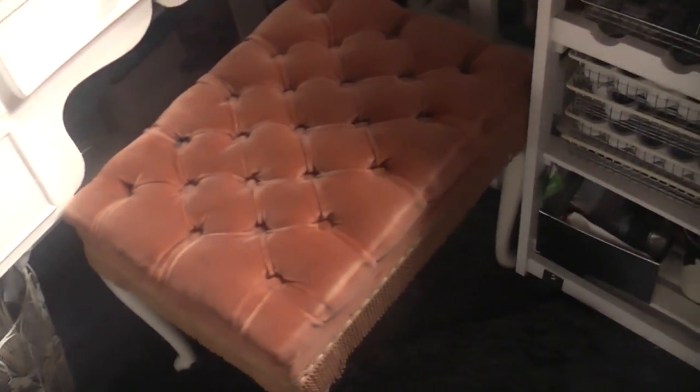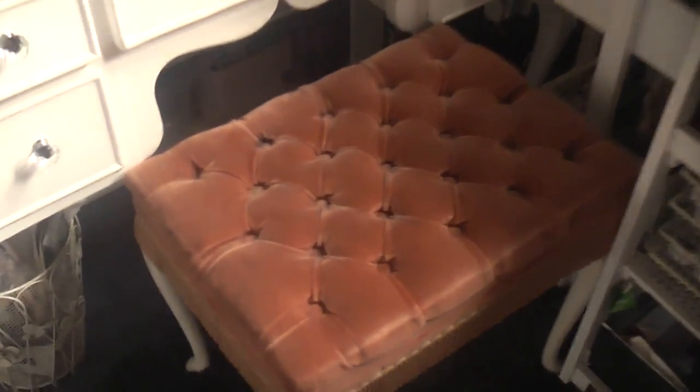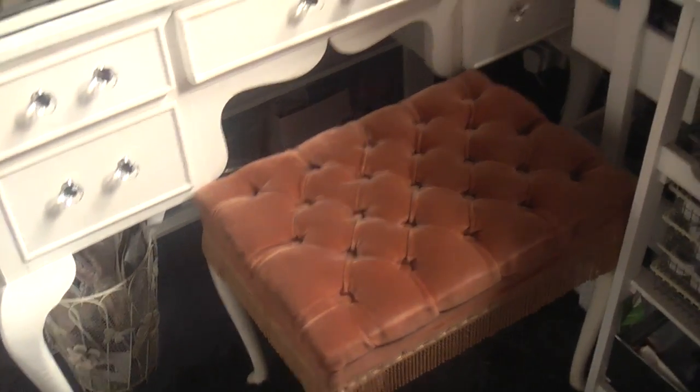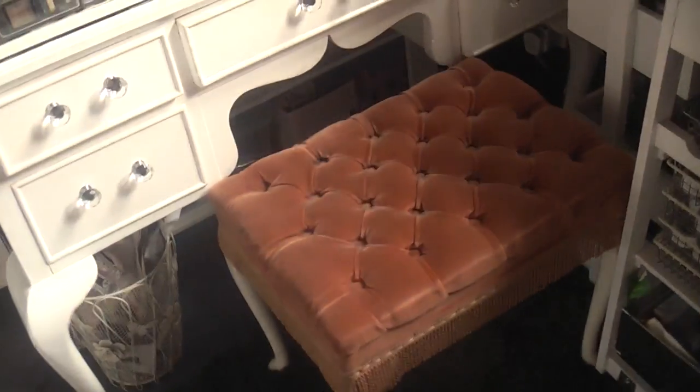My stool was from a little second-hand shop - it was just absolutely full of stuff, like Aladdin's cave. We found this stool; it had a couple of missing pieces and a bit of damage. He wanted £15, I said I'd give him £10 because it was damaged, and he agreed. I like that it's long.